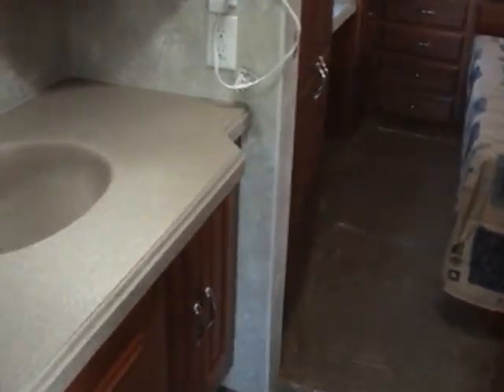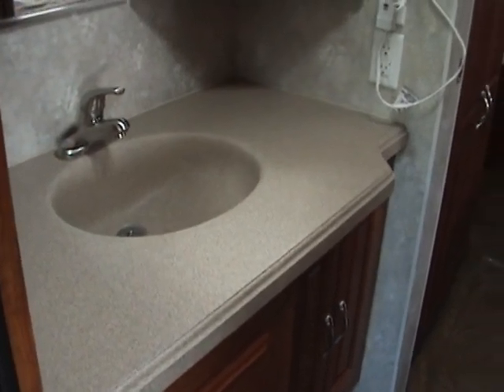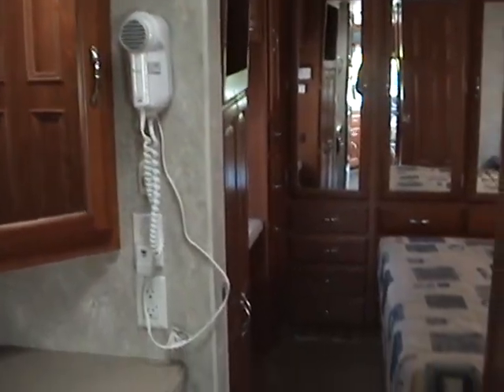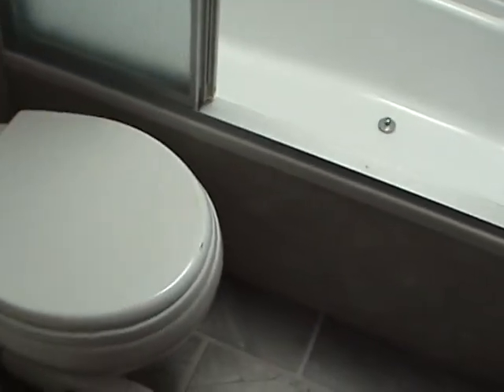Entering back into the bathroom area, you'll notice a solid surface countertop in the bathroom. There's lots of good storage and a built-in hair dryer. Across the hallway is a separate room with the toilet and a tub shower with glass enclosure and a skylight for a nice bright interior.